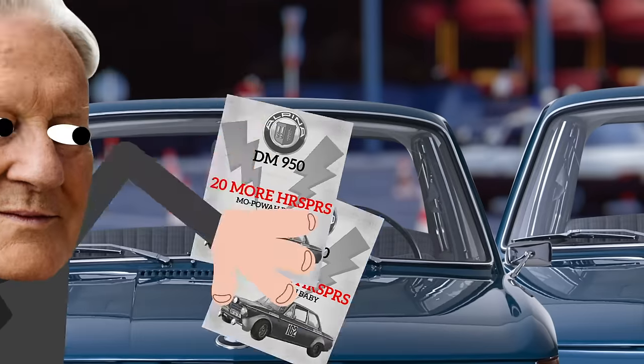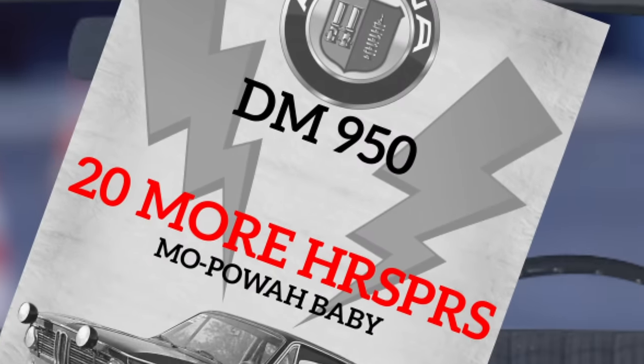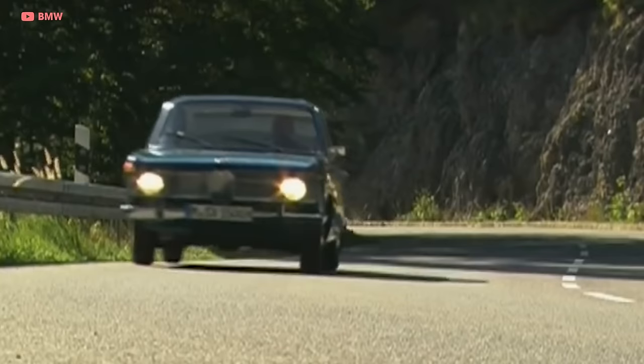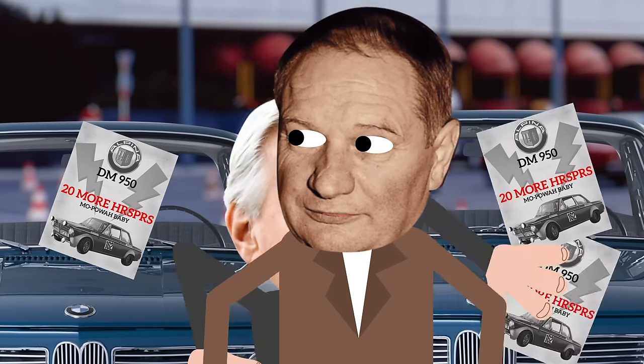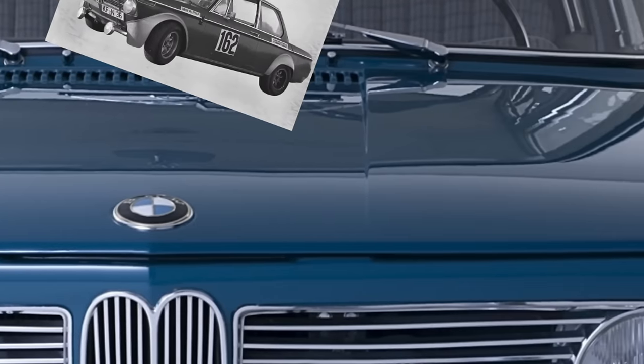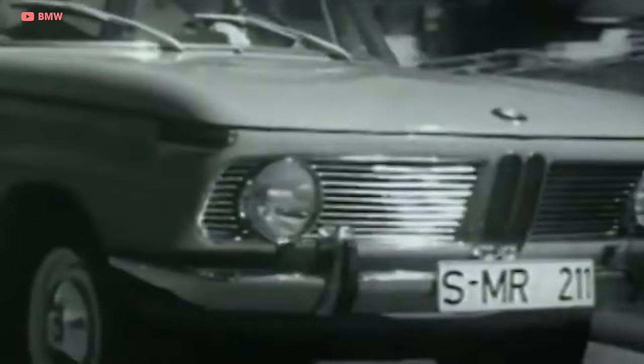In 1963, Burkhard started putting flyers on the windshields of BMW 1500s that he'd see on the street. The flyers read: for 950 Deutschmarks, you can have 20 more horsepower. Burkhard had coaxed enough power out of the 1500 to compete with BMW's new 1800. The flyers worked, getting enough people to upgrade their 1500s that it got the attention of BMW's sales boss, Paul G. Hanneman. He was impressed not only by Burkhard's initiative, but also the quality of the work — so much so that he had BMW certify Burkhard's work, offering the full factory warranty on cars fitted with Alpina's carburetor system.